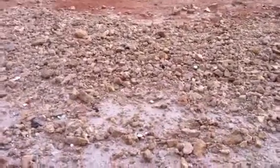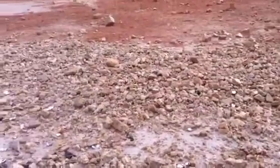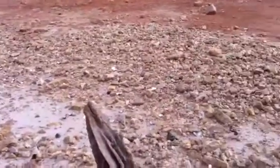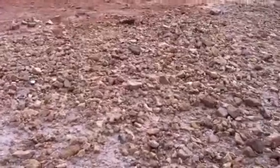Hey everybody. I'm out here with Ty and Katie and Rob and Terry, searching this rock bed. There's two of them here that I'm thinking might be something, but let's go down and see what we got.